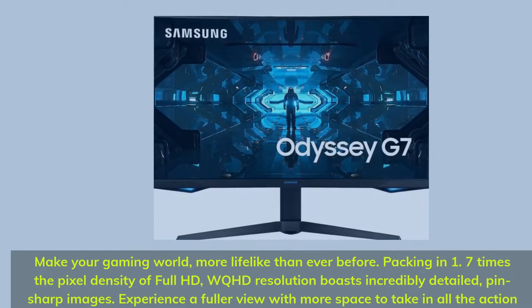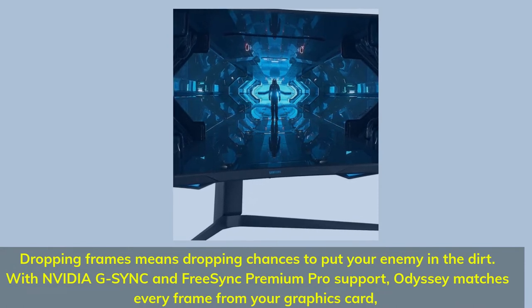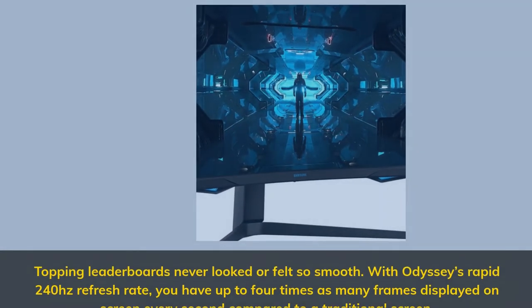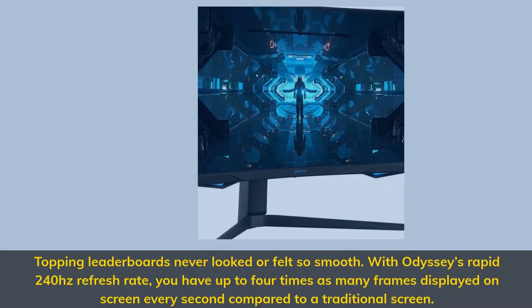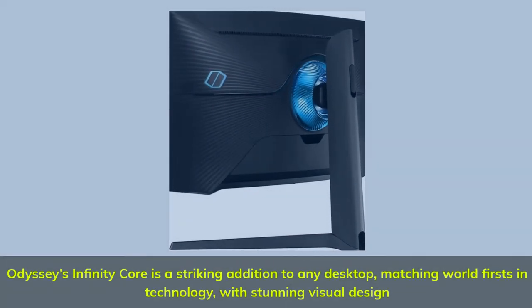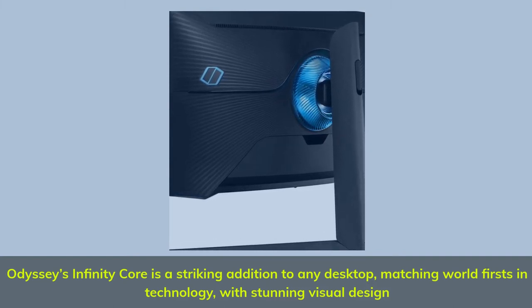Experience a fuller view with more space to take in all the action. Dropping frames means dropping chances to put your enemy in the dirt. With NVIDIA G-Sync and FreeSync Premium Pro support, Odyssey matches every frame from your graphics card. Topping leaderboards never looked or felt so smooth. With Odyssey's rapid 240Hz refresh rate, you have up to 4 times as many frames displayed on screen every second compared to a traditional screen. Odyssey's Infinity Core is a striking addition to any desktop, matching world-firsts in technology with stunning visual design.